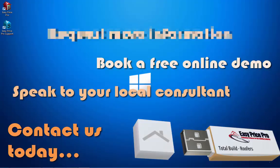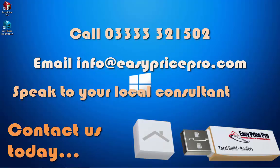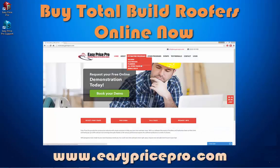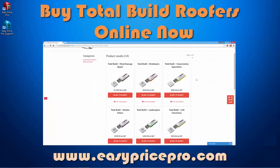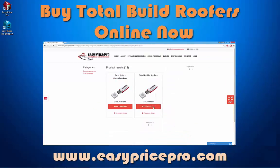If you would like more information or a personalised, no obligation online demonstration, get in touch with us today. Call 03333 321 502, email info at easypricepro.com or visit www.easypricepro.com and contact us via our website. Or, if you've seen enough and know this is the programme for you, you can buy TotalBuild Roofers online now at www.easypricepro.com.